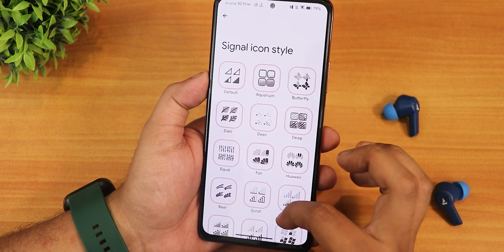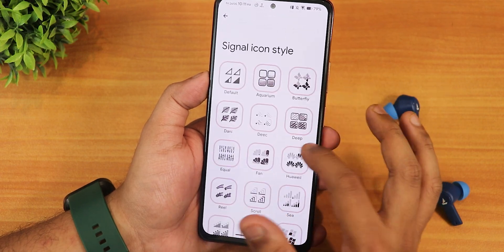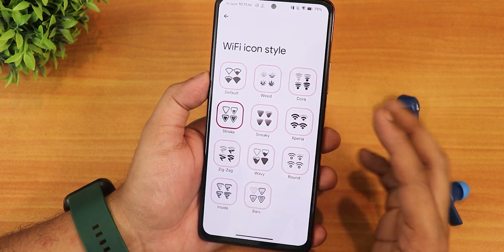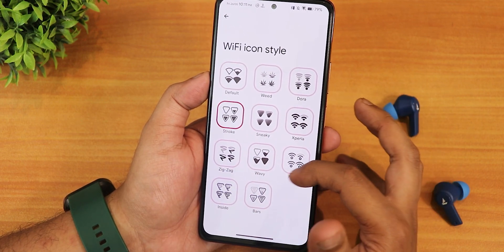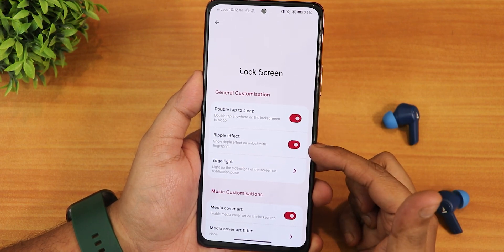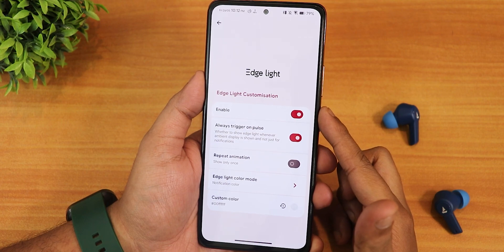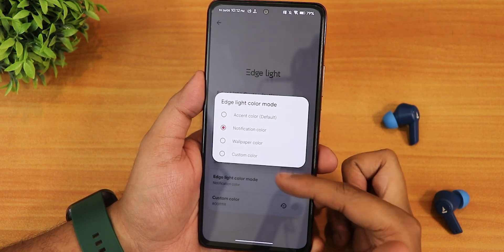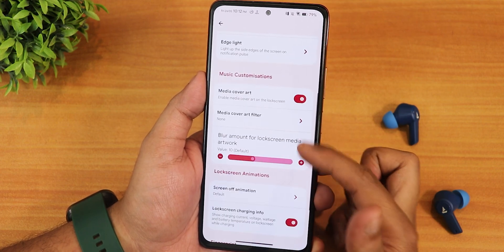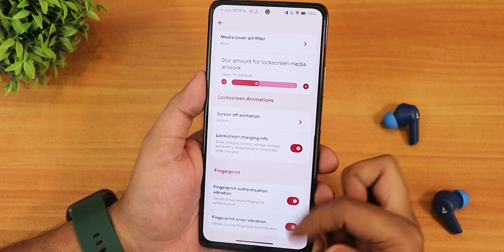We have signal icon styles with plenty of options — I'm using the stroke style. The Wi-Fi icon style also has many options. In the lock screen settings we have: double tap to sleep, ripple effect, edge lighting for the lock screen with always trigger on pulse option, notification color customizable to wallpaper color or accent color, media cover art, blur amount customization, screen off animation, lock screen charging info, and fingerprint authentication vibration.